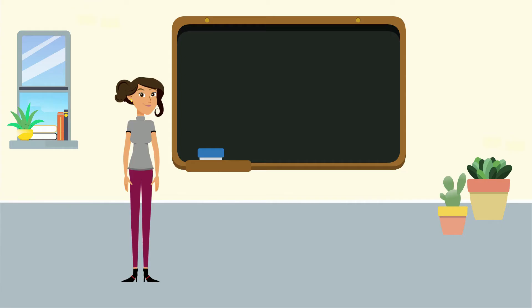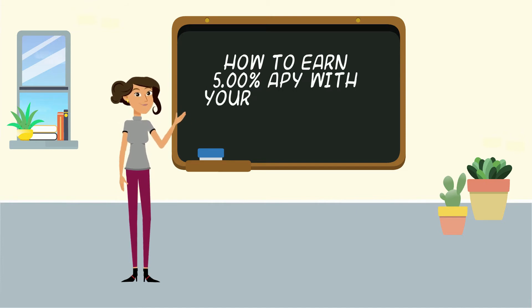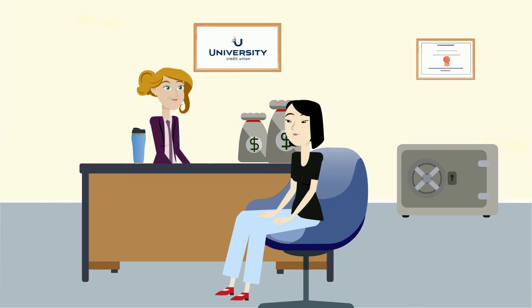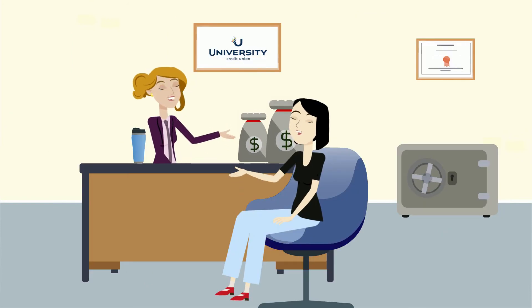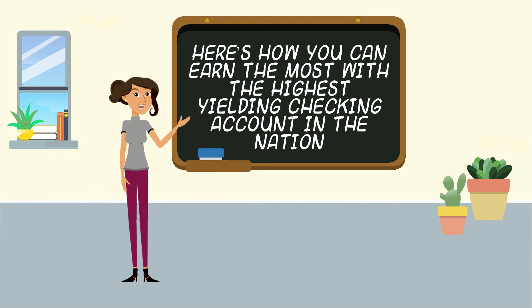Now that you know what APY is and how it works, we want to let you know how you can make the most out of your university checking account by earning up to 5% APY. The more you bank with UCU, the more benefits you receive. Here's how you can earn the most with the highest yielding checking account in the nation.